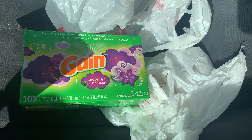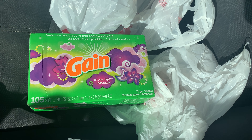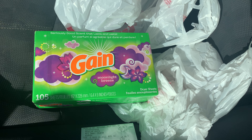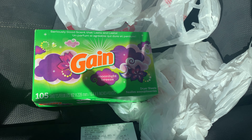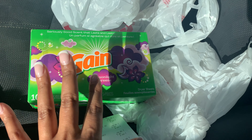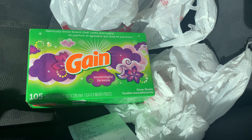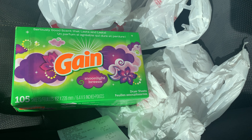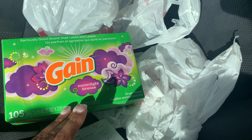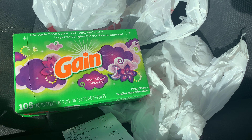So $3.50 for Gain 105 dryer sheets — I am not happy about this, but I will take this as another learning lesson. Digital couponing and couponing in general is always a learning lesson every time we go out. I'll just stick to the original — I don't need all the fancy different scents if it's going to cost me more. My store had it marked as if it was on sale for $1.95 after the coupon, but I don't know what the issue was.